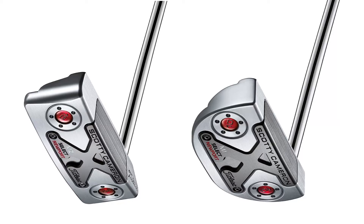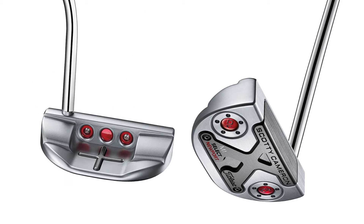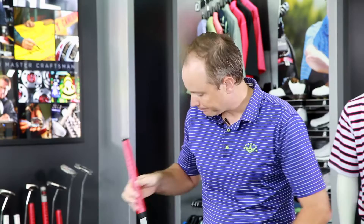Moving up the line in size, we go to the M1 and M2 mid-mallets. We're still in the Select family, but now we've got a little bit more forgiveness and bigger putter heads. This lets Scotty move the weight out and back for more forgiveness, a little more resistance to twist on mishits. In these mid-mallets, he's moved to a 6061 aircraft aluminum inlay — aluminum is a little lighter and softer, and it pulls a lot of the weight out of the center of the club, letting Scotty distribute more weight around the perimeter of the head. More forgiveness, but still in the Select, more classic blade-oriented family.